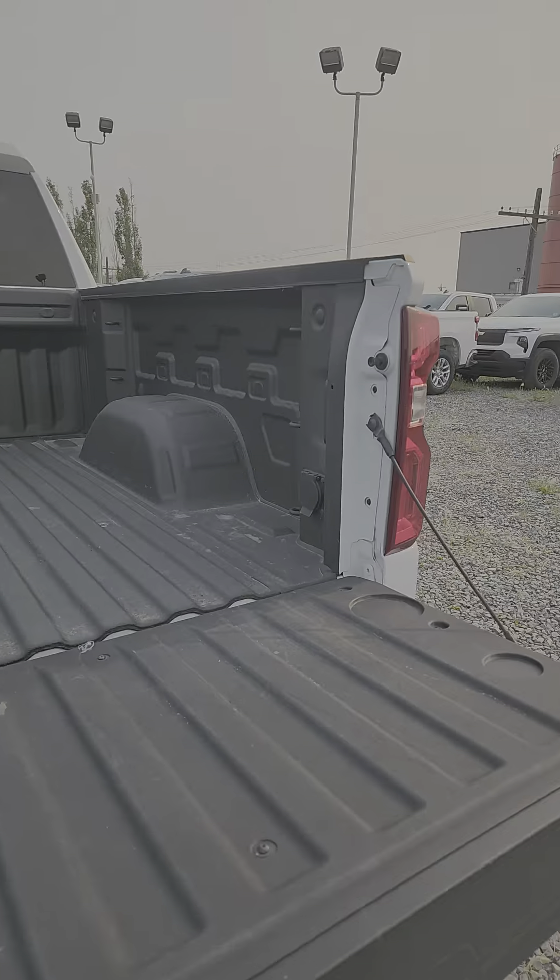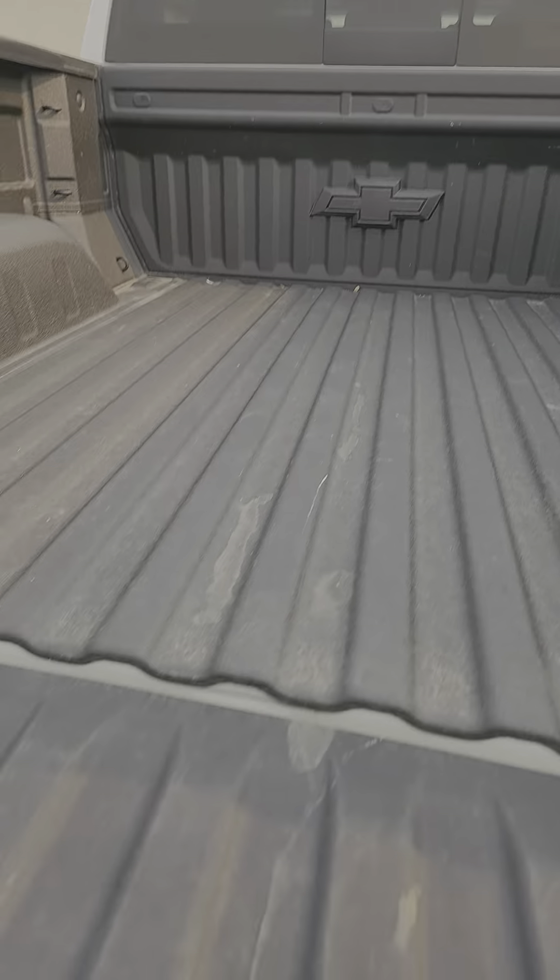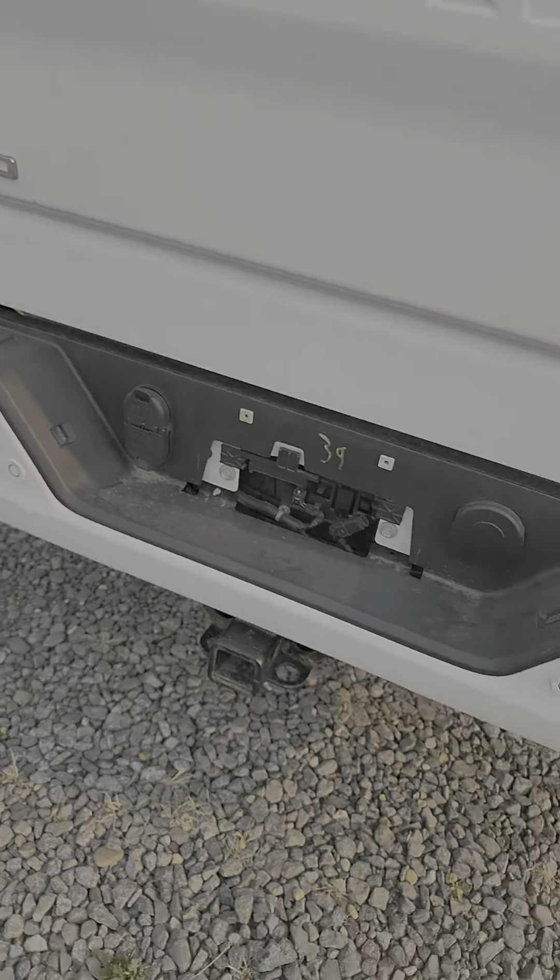It's got a box liner, power outlet, and tow package.